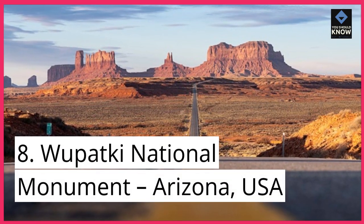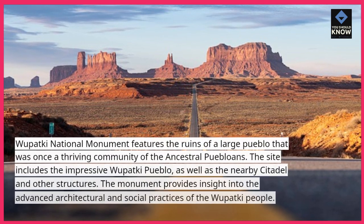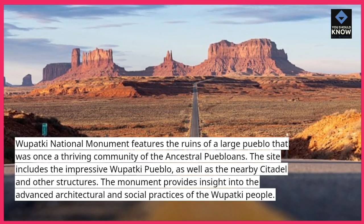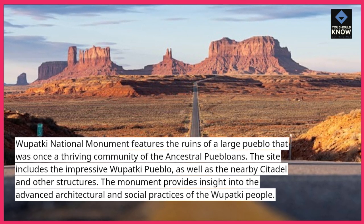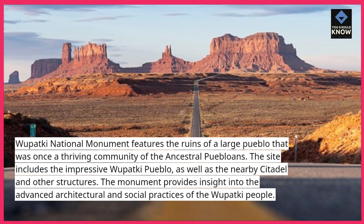8. Wupatki National Monument, Arizona, USA. Wupatki National Monument features the ruins of a large Pueblo that was once a thriving community of the ancestral Puebloans. The site includes the impressive Wupatki Pueblo, as well as the nearby citadel and other structures. The monument provides insight into the advanced architectural and social practices of the Wupatki people.